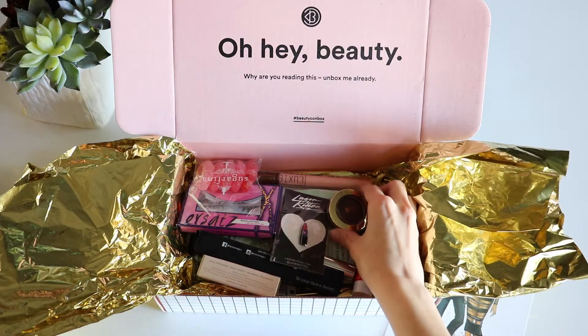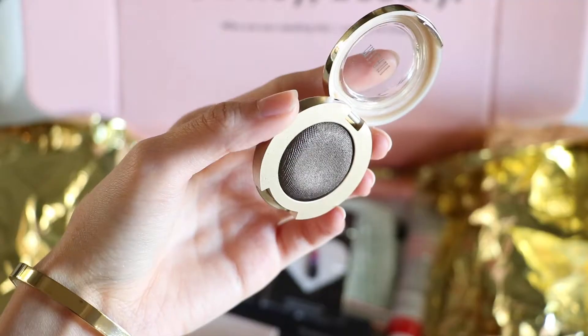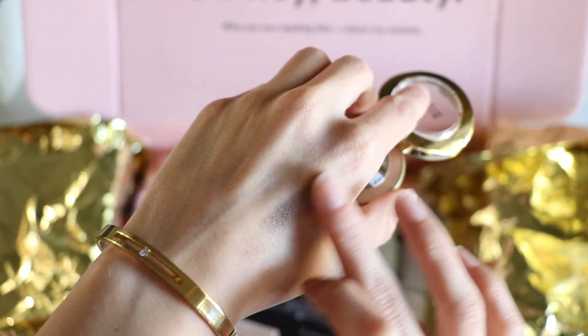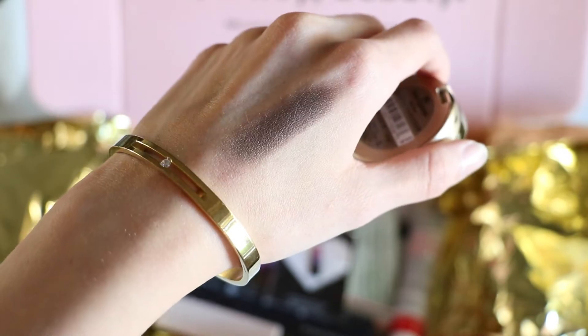So I guess we're just gonna start grabbing and show you guys what comes in here. The first thing is this Milani eyeshadow — it's called Bella Espresso. It's a really beautiful espresso, grayish color, like a purpley-browny. It's such a nice color and it's so pigmented and so beautiful. We'll show you guys a little swatch right here. Love that — so that's the first thing that came in the box.